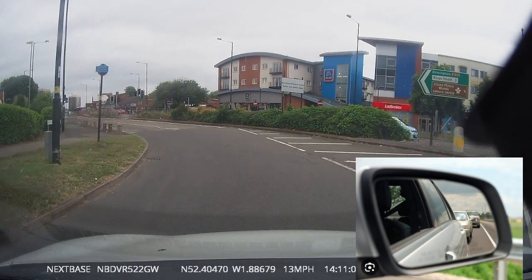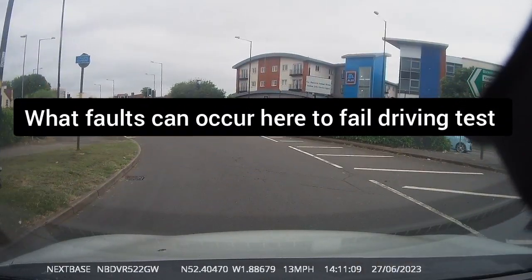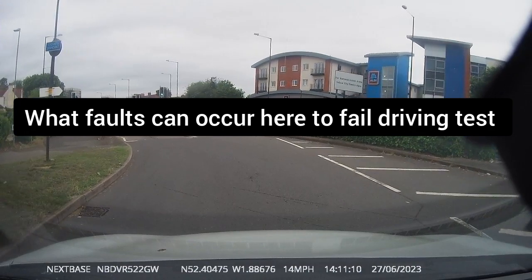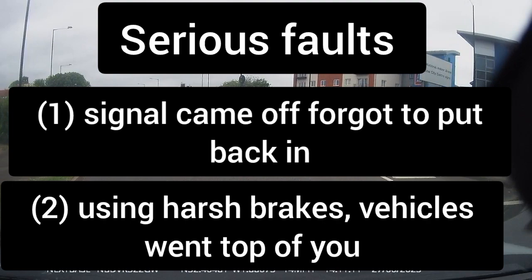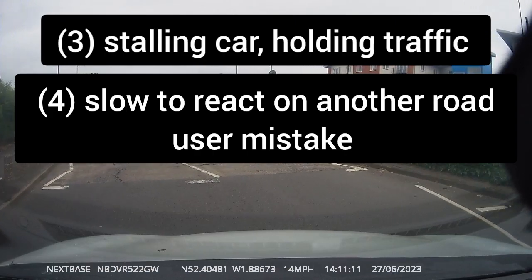Now we will be showing you what faults can occur that could cause failure on your driving test. Please see them, understand them, and if you have any questions, contact us. Thank you for watching this short video.